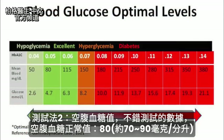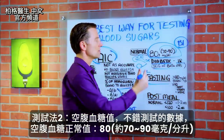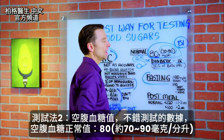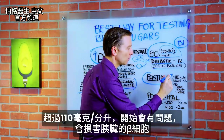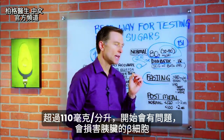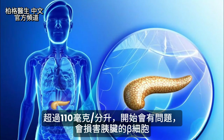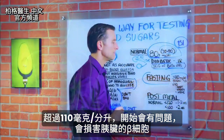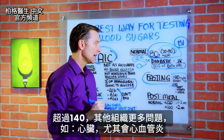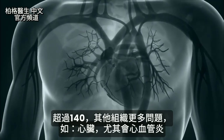Now let's go to the next test: fasting blood glucose level. This is not a bad test — it'll give you some data. Normal would be around 80, roughly between 70 and 90 milligrams per deciliter. When it gets above 110 milligrams per deciliter, that's when you start to have problems — specifically damage to the beta cells of the pancreas. When you start getting above 140, you start to have more problems with other tissues, like the heart and especially the inside of your arteries.